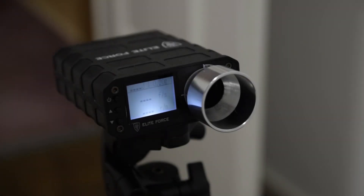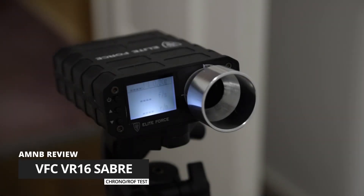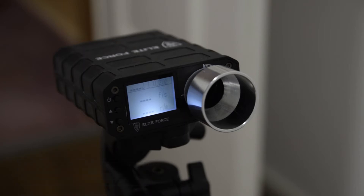Hey guys, it's John from Airs of the Military News and we are going to chrono the VFC VR16 AEG. I'm using 0.2g BBs and a 7.4V LiPo battery, so let's see how it does.